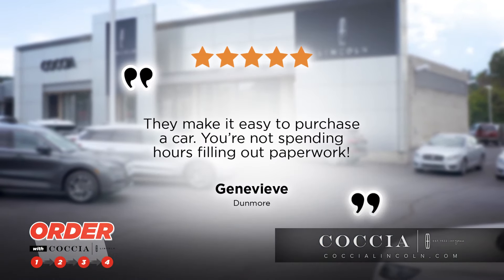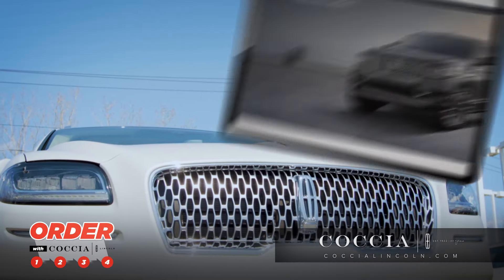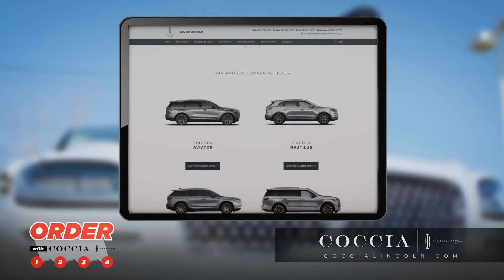They make it easy to purchase a car. You're not spending hours filling out paperwork. Visit CochaLincoln.com to start your order today.